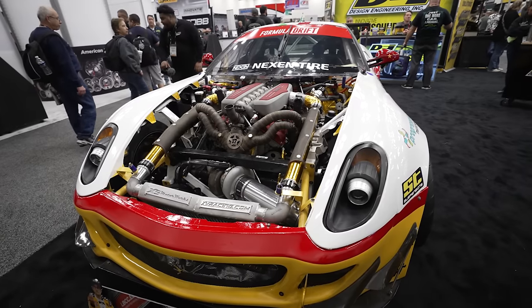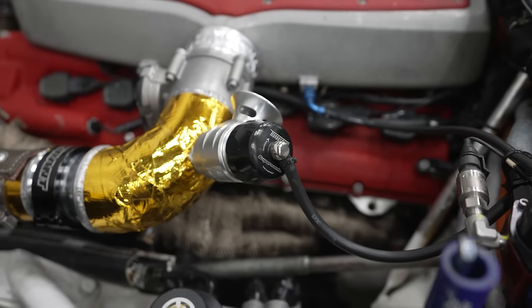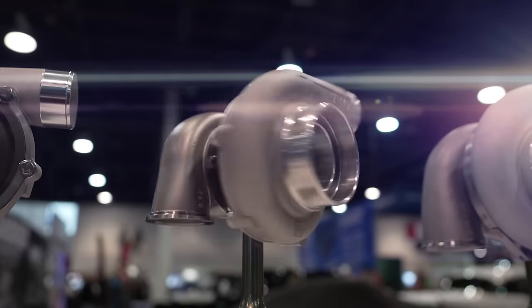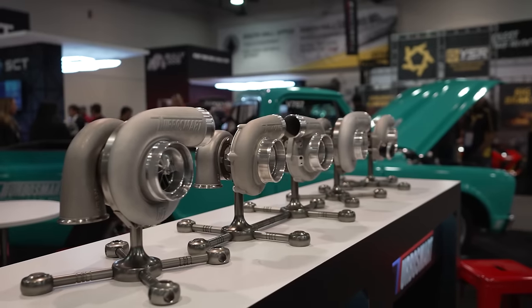PRI is all about racing — it's race specific. These are the guys that build cars to go fast. This is Indianapolis: heavy machinery, things that go fast. Big launch at SEMA, obviously turbochargers — 17 individual part numbers, multiple different sizes.